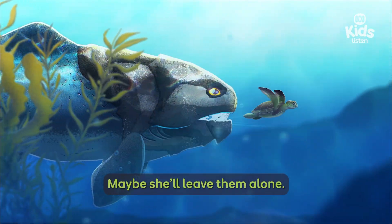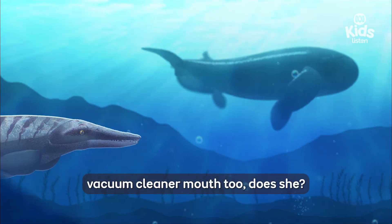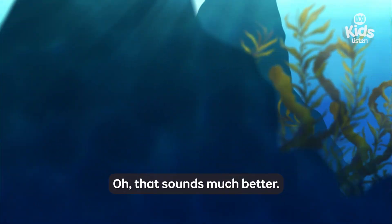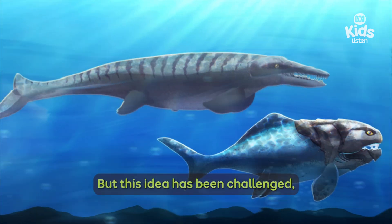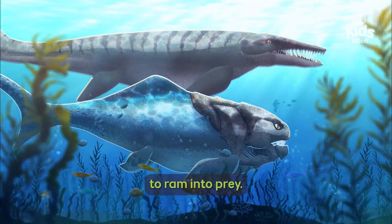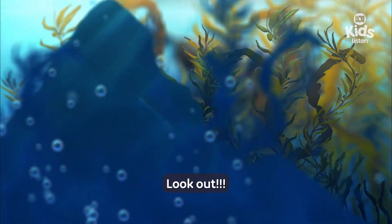Maybe she'll leave them alone. Tylo doesn't have a swirling vacuum cleaner mouth. Some experts think that she uses her head like a battering ram — but this idea has been challenged since she has a lot of nerves in her nose, which would have made it very painful to ram into prey. She's heading for that huge calf near the rock pool. Look out!